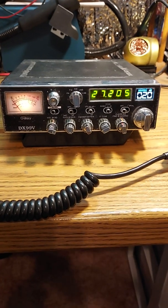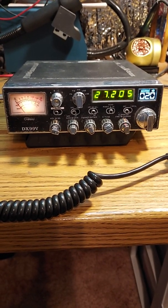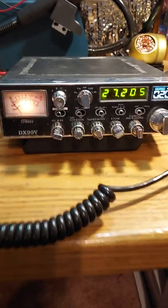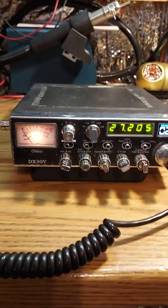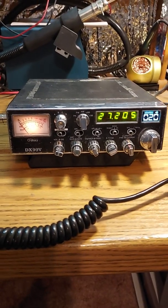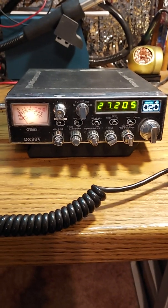Now, it doesn't put out very much power. I already did a test on it and it was under 15 watts, so it doesn't really do very much. And as you can hear through the audio, there's a kind of raspy sound coming out of it. So it's a play-around radio, I guess I'd call it.